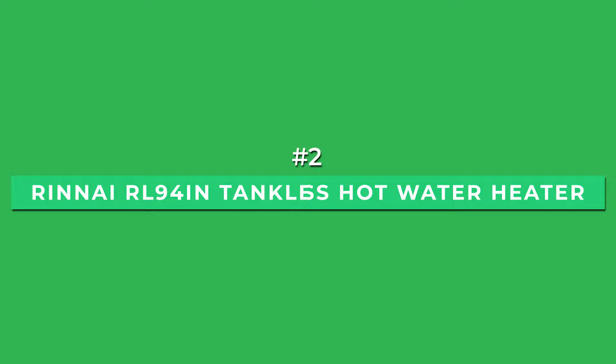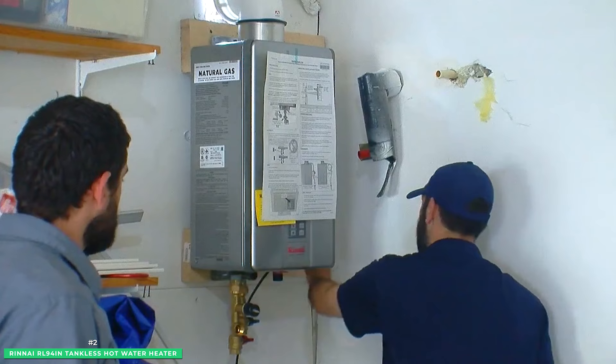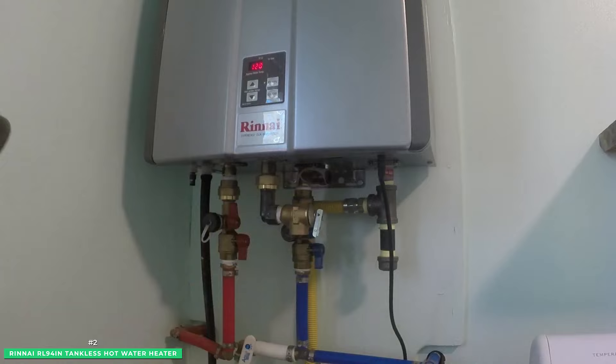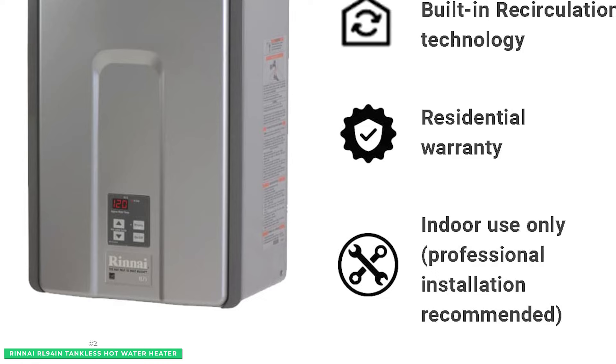At number 2 is the runner-up whole-house gas tankless water heater, the Rinnai RL94IN. The Rinnai RL94 uses condensing technology to increase efficiency and save energy, while consistently delivering hot water on demand. The Rinnai is ideal for large homes, since it has an impressive hot water capacity of up to 9.8 gallons per minute, yet the RL94 still delivers up to 40% energy savings and saves significant space. This ENERGY STAR rated tankless water heater adjusts with precision, so you never lose temperature or water pressure.